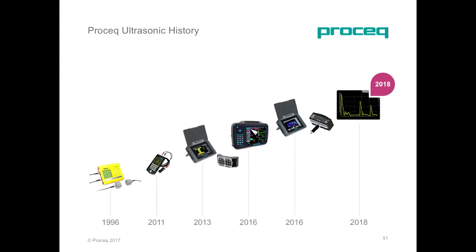ProSec's history in ultrasonic testing started back in the 90s, and since then, development has been ongoing with both equipment and sensors. Up to today, we are really pleased to introduce the Internet of Things capabilities to ultrasonic detection.